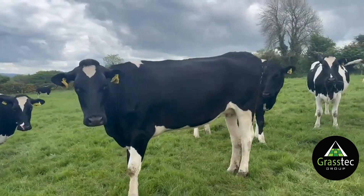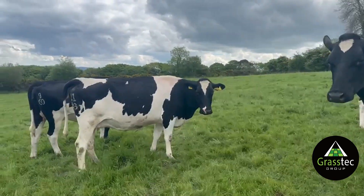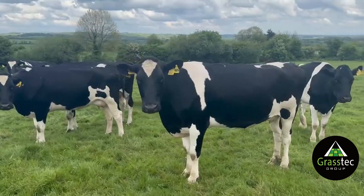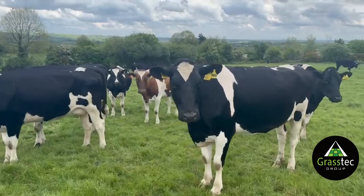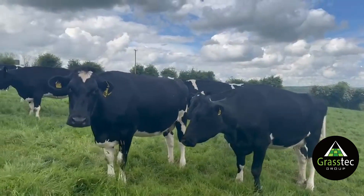The herd here are all vaccinated for IBR and have been scanned in-calf. The ideal thing here is the farmer is willing to give a bit of selection with the cows as well, so a buyer can come in and pick the cows that suit his system.